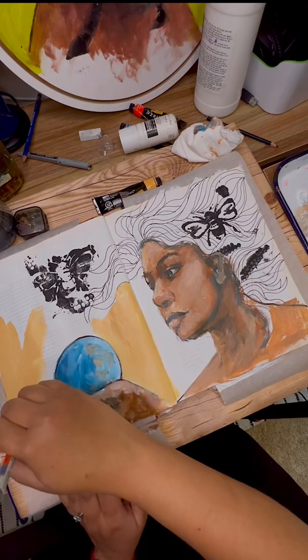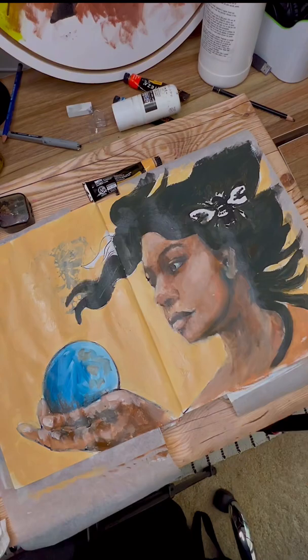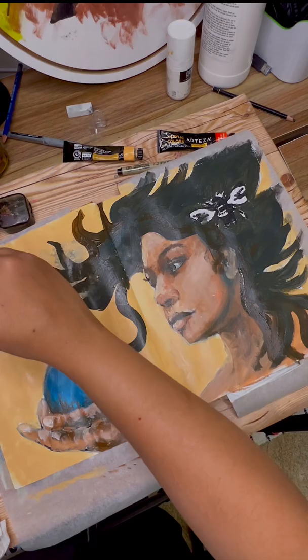Here I am creating my face shape and adding my brand new bumblebee stencil from Stencil Girl Products and a crystal ball.